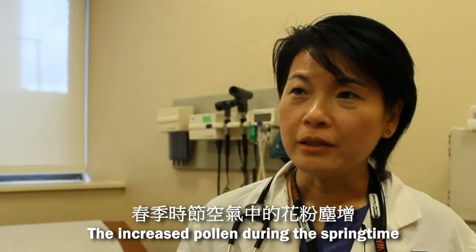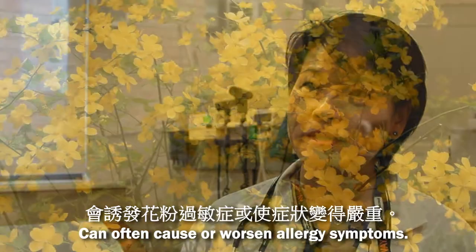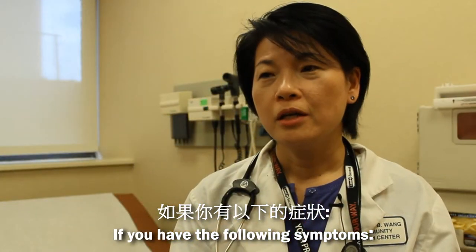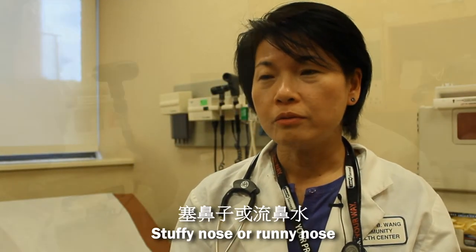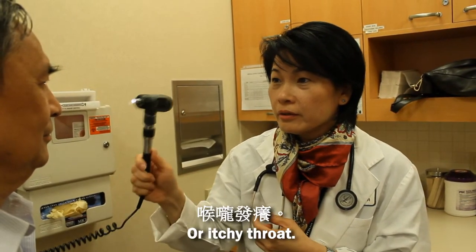The increased pollen during the springtime can often cause or worsen allergy symptoms. You may have springtime allergies if you have the following symptoms: stuffy nose or runny nose, itchiness of the eyes or watery eyes, or itchy throat.